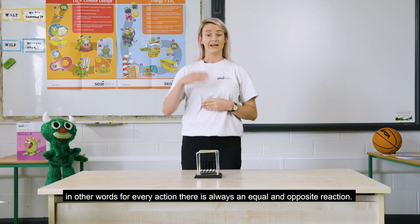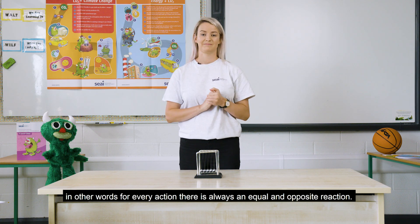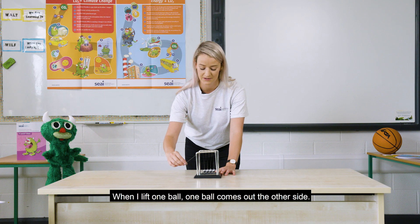In other words, for every action there is always an equal and opposite reaction. When I lift one ball, one ball comes out the other side.